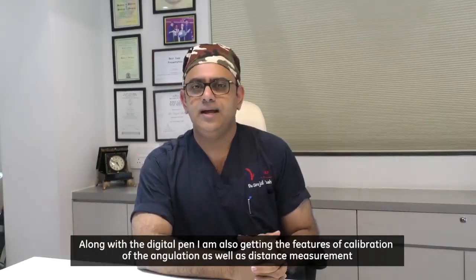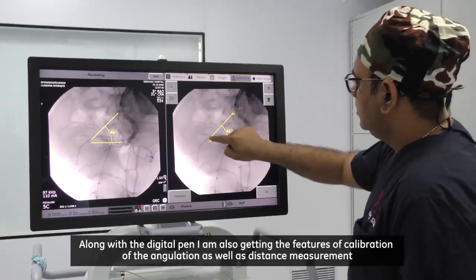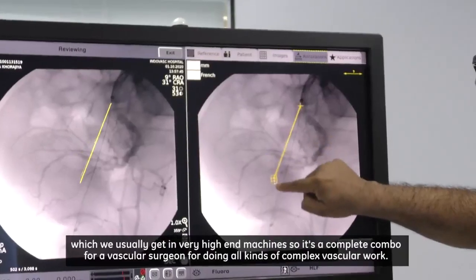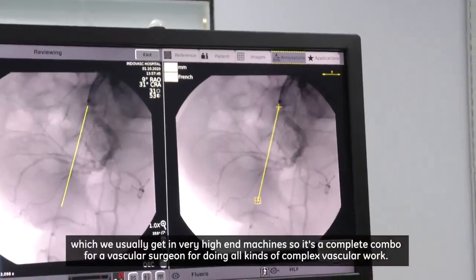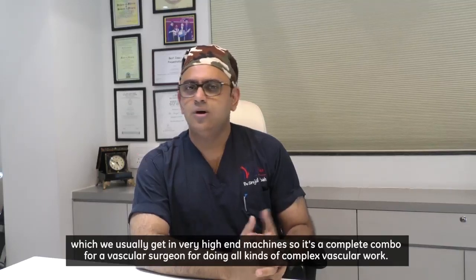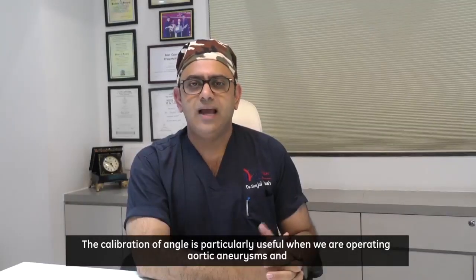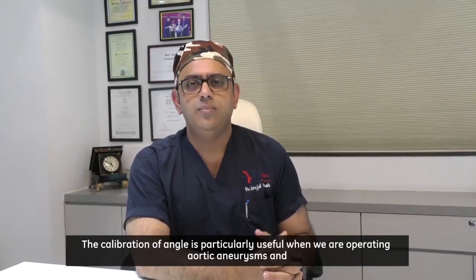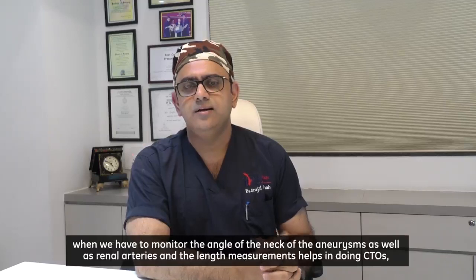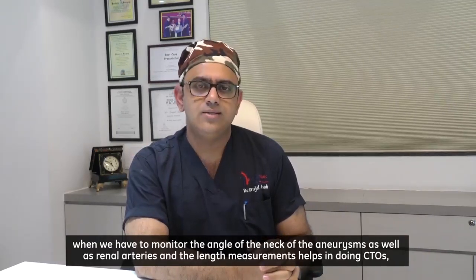Along with the digital pen, I also get features of calibration of angulation as well as distance measurement, which we usually get only in very high-end machines — making it a complete combo for a vascular surgeon. The calibration of angle is particularly useful when operating on aortic aneurysms, when we have to monitor the angle of the neck of the aneurysm as well as the renal arteries.